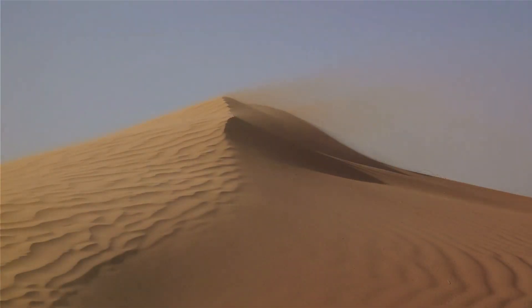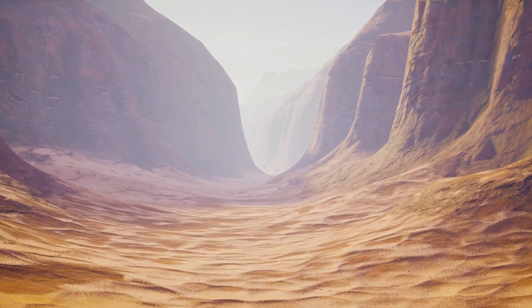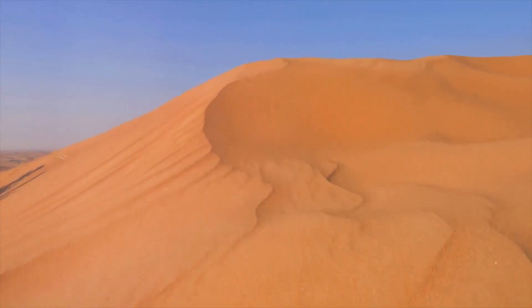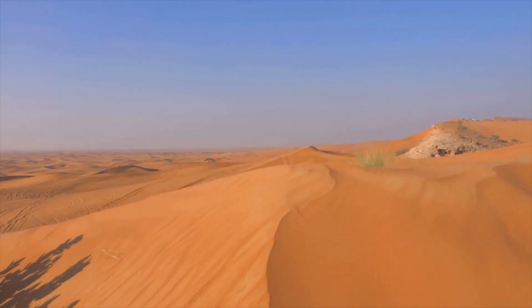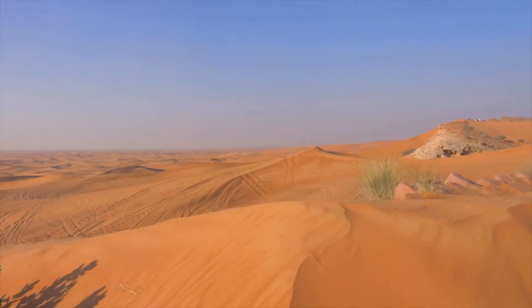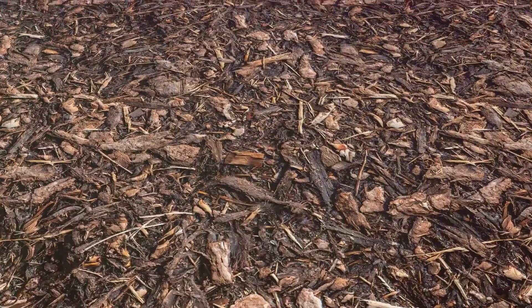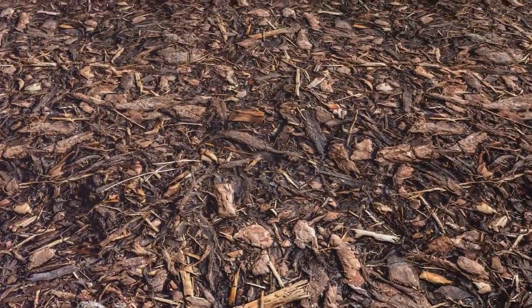As these particles journey away from their mountainous home, they continue to break down. Imagine them like intrepid explorers, venturing into the unknown, constantly changing and evolving. Their transformation is driven by the relentless forces of nature — wind, heat, and even the rare instances of moisture in arid regions. These particles, once parts of towering mountain peaks, are now reduced to tiny grains. In the world of geology, we call this process weathering. It's nature's own recycling system, breaking down the old to make way for the new.